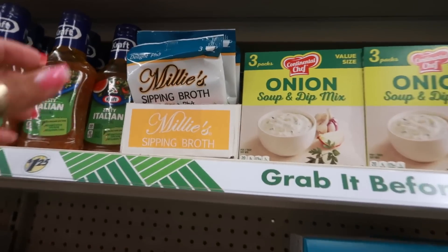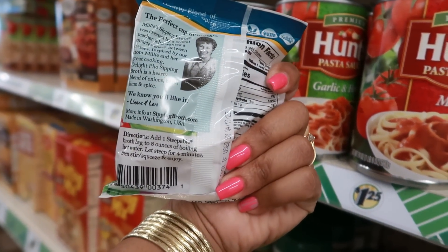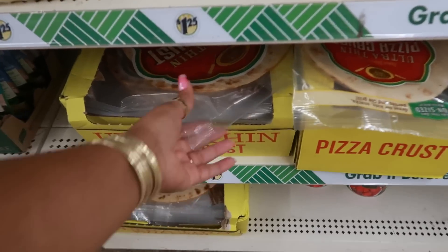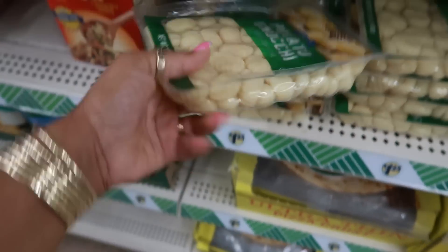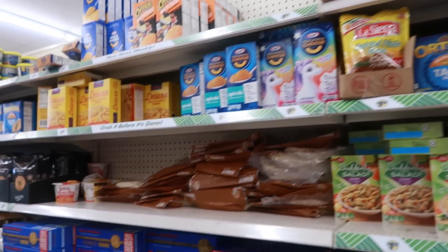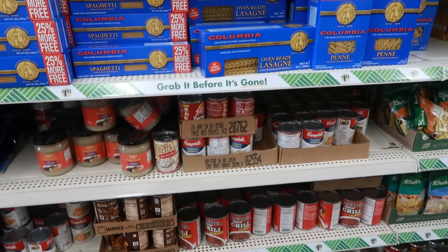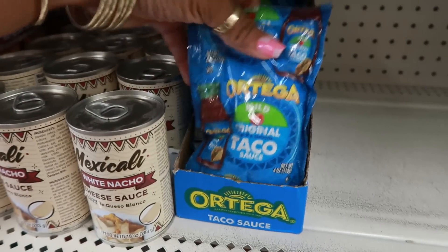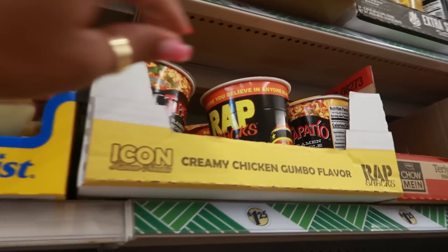Onion soup and dip mix. What is this? 'Millie's Sipping Broth' — that's interesting. You get three of them in there. You add the broth bag to eight ounces of boiling hot water, steep for four minutes, then stir. Pizza dough big and small, gnocchi, salad dressings, tortillas, spaghetti sauce, enchilada sauce, and taco sauce by Ortega.